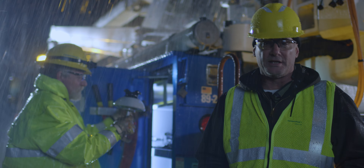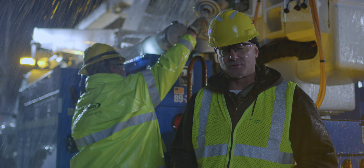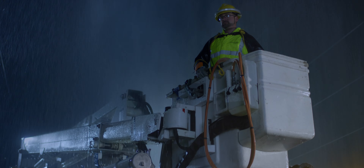Step two: breathe easy. Even before you reported an outage, we're already working to get your power up and running.